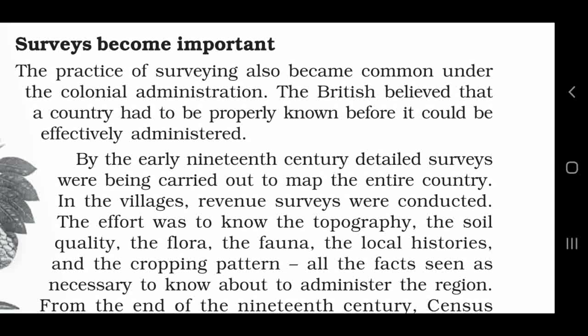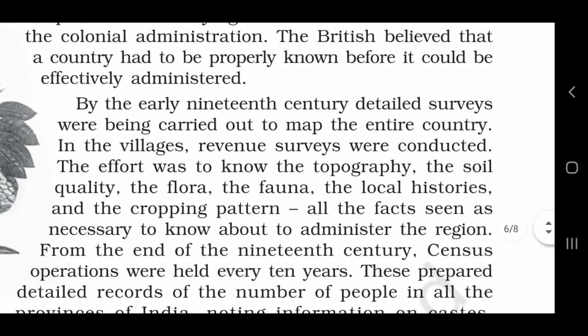In the villages, revenue surveys were conducted. The effort was to know the topography, the soil quality, the flora, the fauna, the local histories, and the cropping pattern. Ye surveys karvaye jaane ka maqsad kya tha? Us ilaake ki topography ke baare mein jaanna, mitti ki quality ke baare mein jaanna, the flora, the fauna — vaanke jeev jantuon aur vanaspati ke baare mein pata karna, the local histories — sthaaniy itihas ki jaankari lena, aur cropping pattern ko jaanna tha.